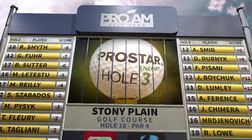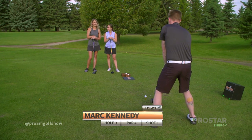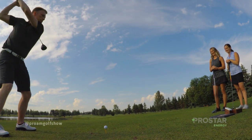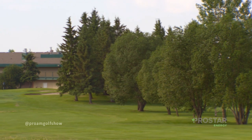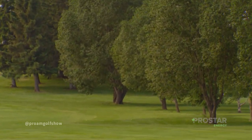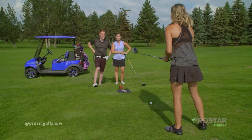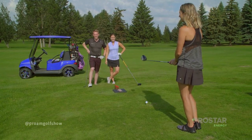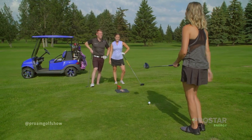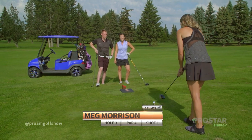Mark's tee shot barely gets off the ground — a low screamer, straight. Easy for the cameraman Jason to find. They're riding Blue Lightning, a golf cart Mark picked out from the golf cart people — as soon as Mark requests something they drop everything. It's pretty fast — the fastest golf cart he's been in a while.